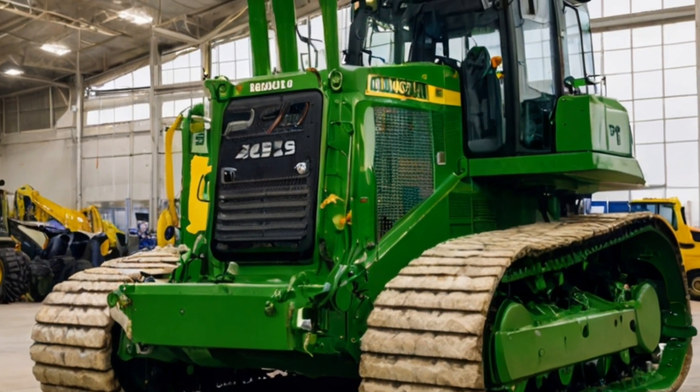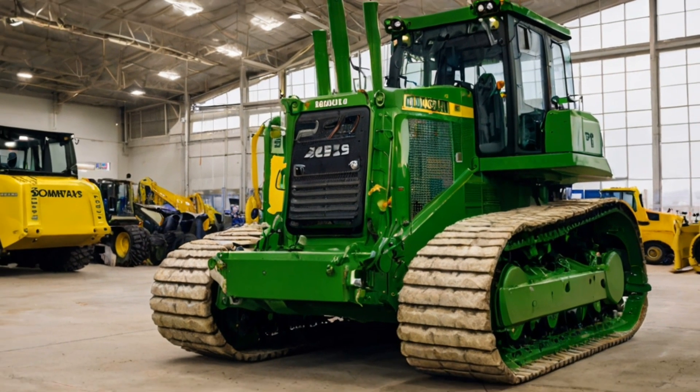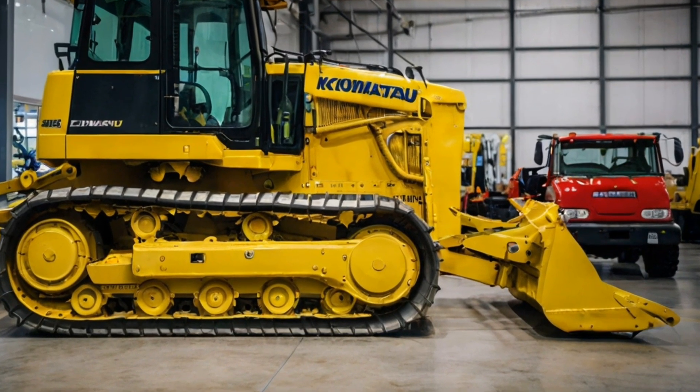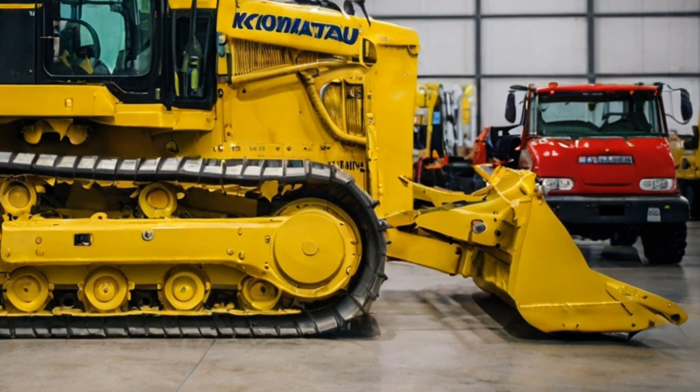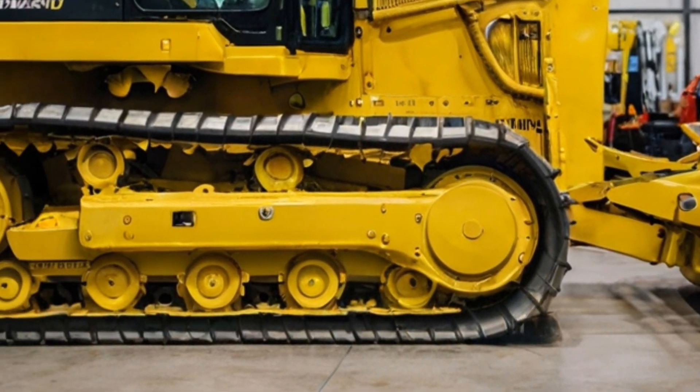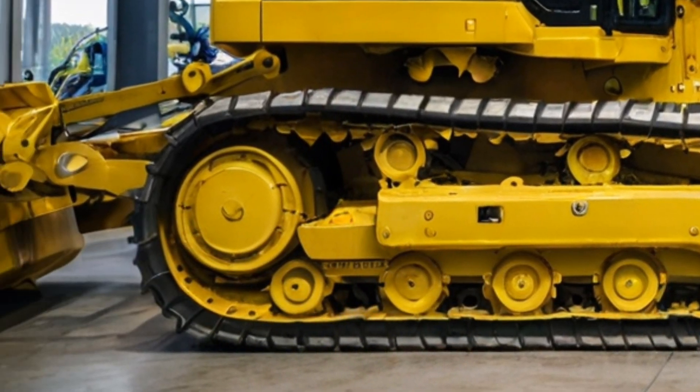The D575A has been setting the standard for bulldozers for years, and the 2025 model is no exception. At the core of this bulldozer's power is its massive engine — the 2025 Komatsu D575A is equipped with a 12-cylinder, 1150 horsepower engine that allows it to push through even the toughest materials with ease.